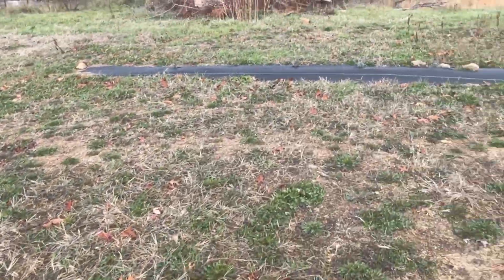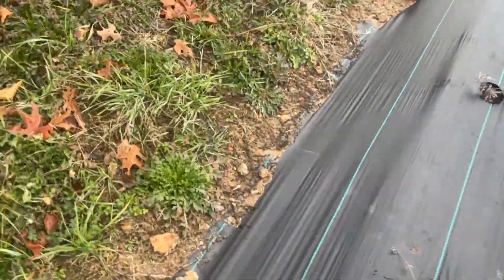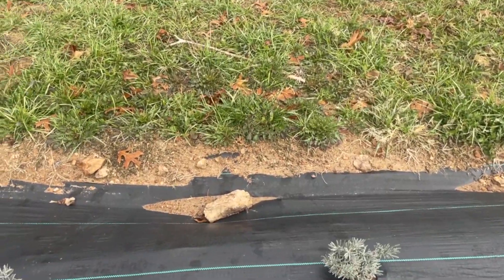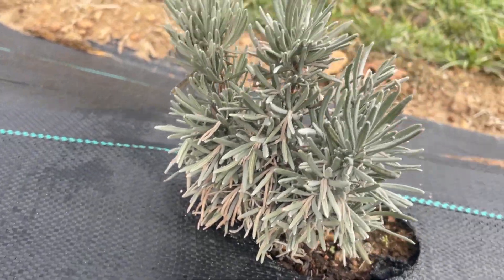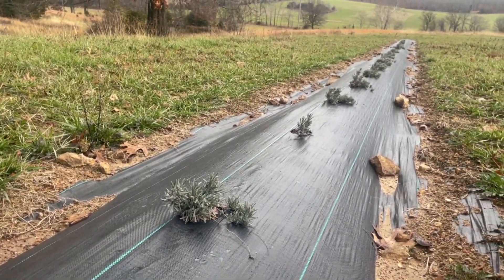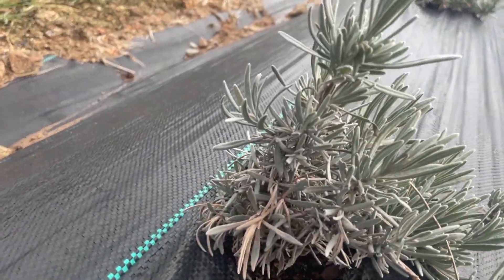I'm feeling discouraged today. Now, these are the lavender Phenomenal. They're supposed to be the ones that do the best down here, and they are looking the best, but there are still signs of root rot — that fungal problem. They just all got it.